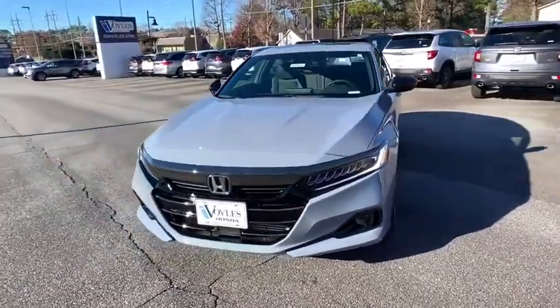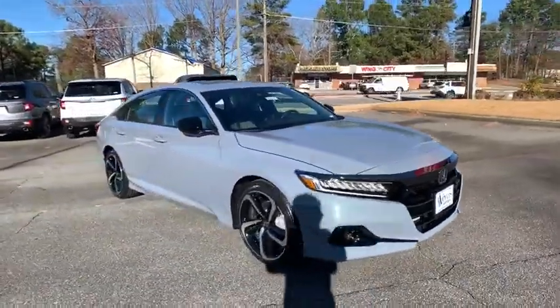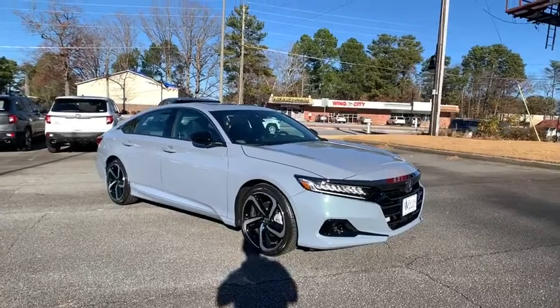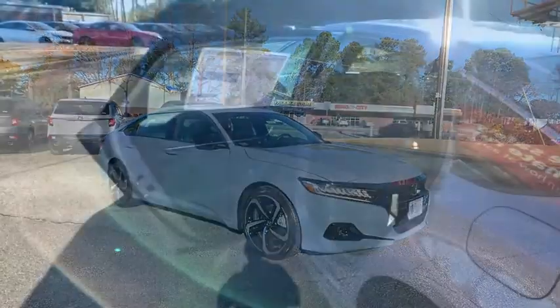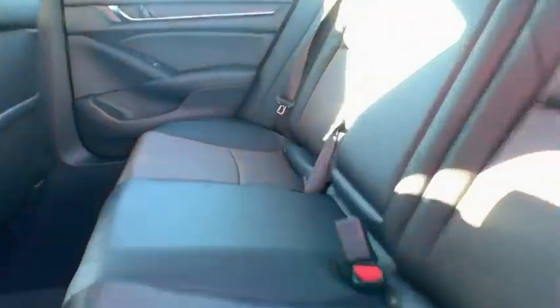These are just some of the great options this vehicle comes with: keyless entry, sun/moonroof, backup camera, adaptive cruise control, fog lamps, keyless start, heated mirrors, lane-keeping assist, satellite radio, and multi-zone AC.